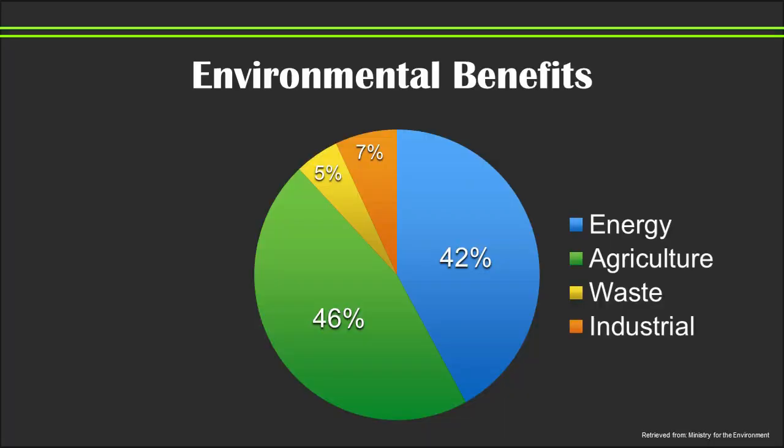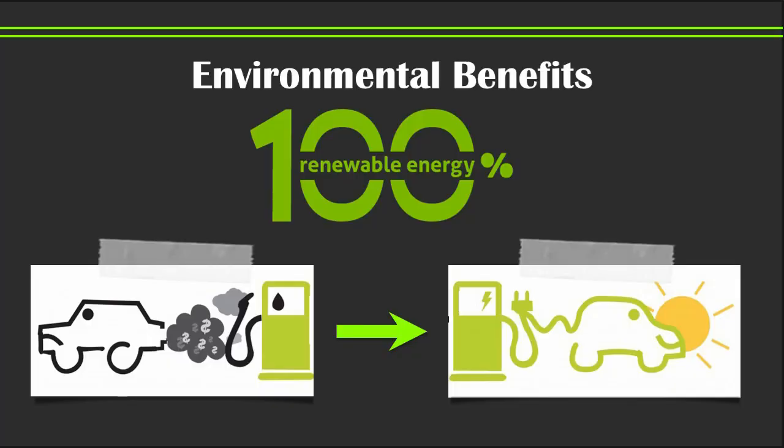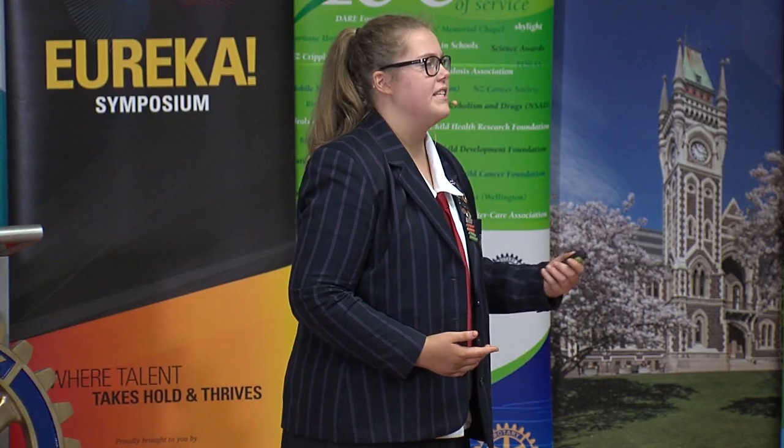Not only this, but as technology advances and manufacturers compete to fill the demand, the cost of the roads will become cheaper. Environmentally, the energy sector — comprising power and transport — currently produces 42% of our emissions. By introducing solar roads, we can drastically reduce these emissions. In terms of power, New Zealand's energy can increase from 80% to 100% renewable purely from turning all 11,000 kilometres of our state highways into solar roads.